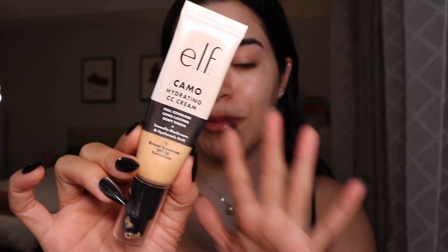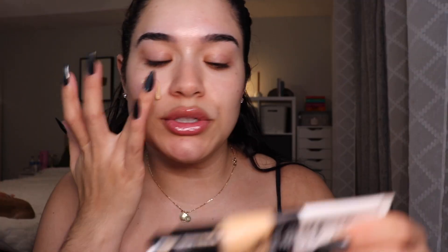I would honestly use this on its own on no-makeup makeup days — I think it's perfect for that. I wasn't sure if I was going to like this but it's actually really nice. This is their LA Girl Prismatic Light Reflecting Primer. Since I don't have an entirely full face from LA Girl, I'm going to substitute some products with elf, which is my favorite drugstore brand. I'm going in with the elf Camo Hydrating CC Cream in the shade Light 240W.